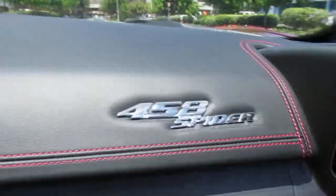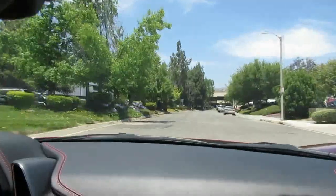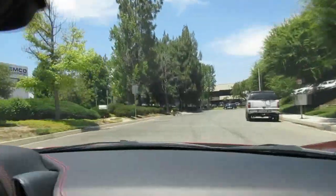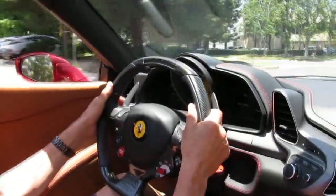I spelled it wrong earlier. Nothing sounds like a Ferrari, man — it sounds great. That's 570 horsepower. That's it? Yeah, that's all. Oh, man.